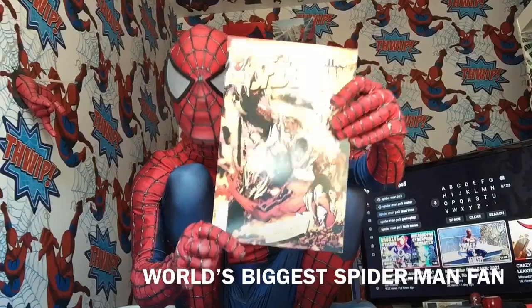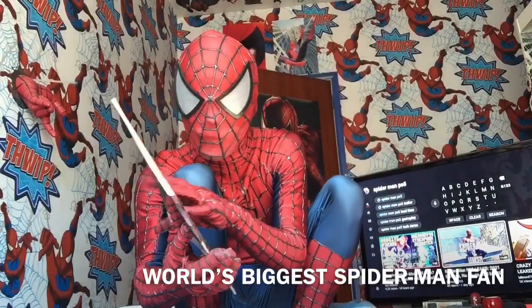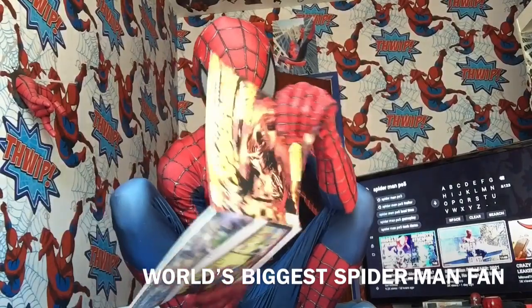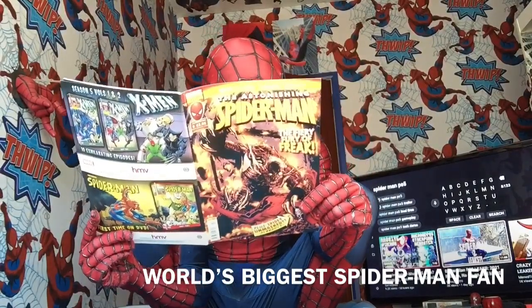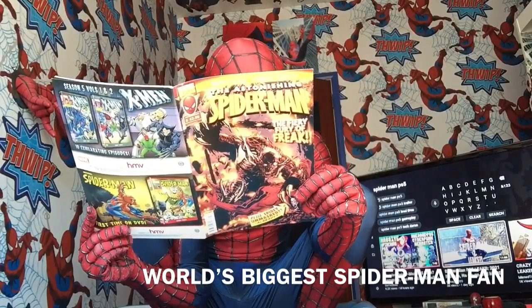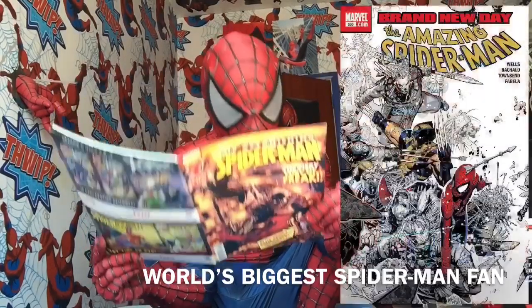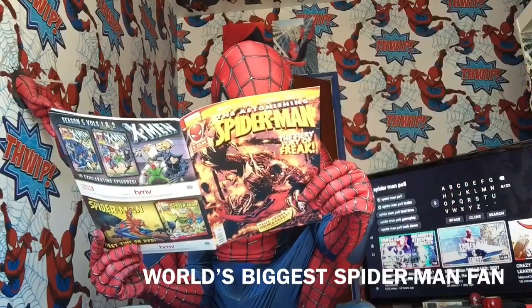Then I've got Fury — the one that I ordered because I wanted to see part two. This one contains Amazing Spider-Man 554 and 555. And then Spider-Man vs Wolverine.